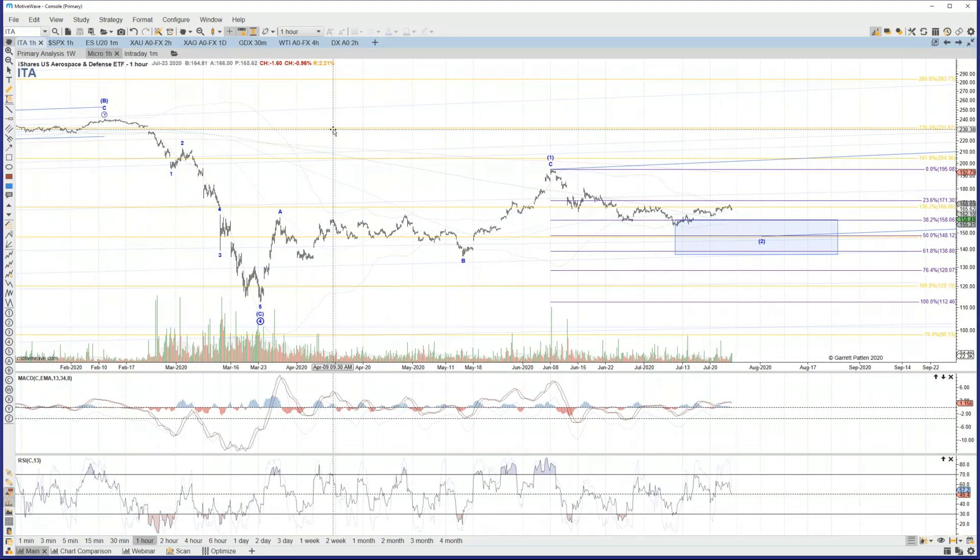We had noted that there were a lot of those individual charts that really supported the expectation that price would be coming into a bottom as a primary degree fourth wave once that wave C completed, and turning back up in the start to a primary fifth. So for the vast majority of those stocks, that still is the case, and for ITA as well.